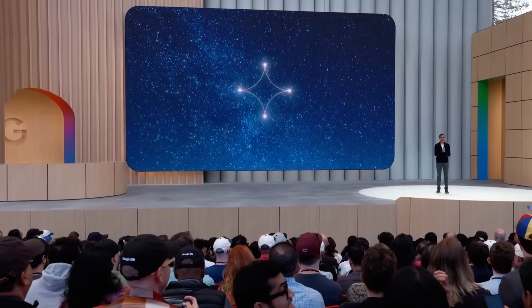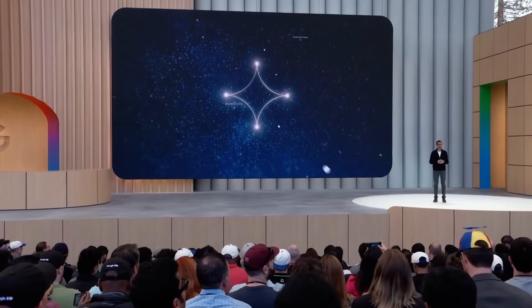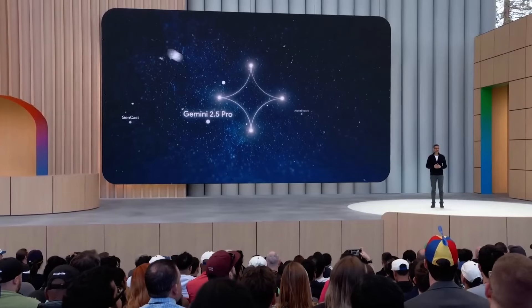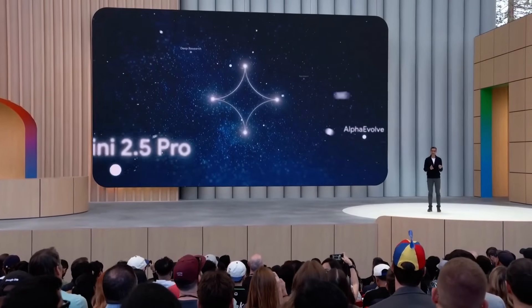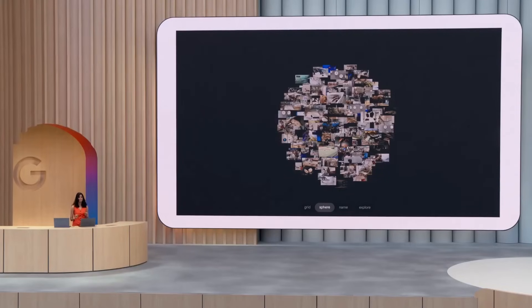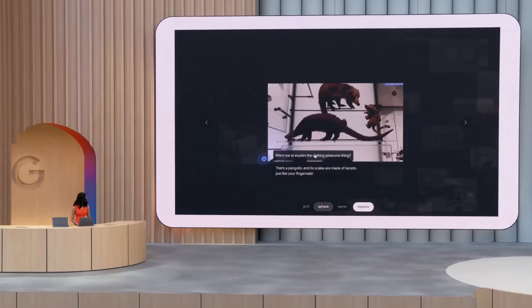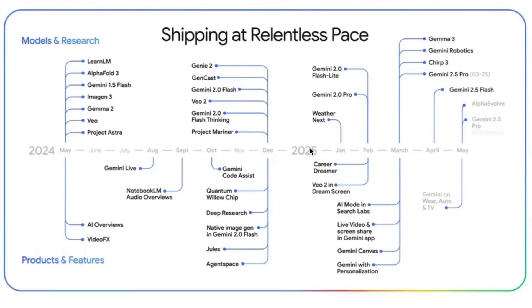The Gemini team really has a process now of iterating to get the best model rather than saving it for a big release. That said, lots of models were announced today, but it wasn't really about the models — it was about how these models are now being used in products to give people things they actually want. This feels quite different from Google I/O last year, where far too many companies were focused on releasing the latest LLM rather than building products around those LLMs, diffusion video models, or diffusion image models.